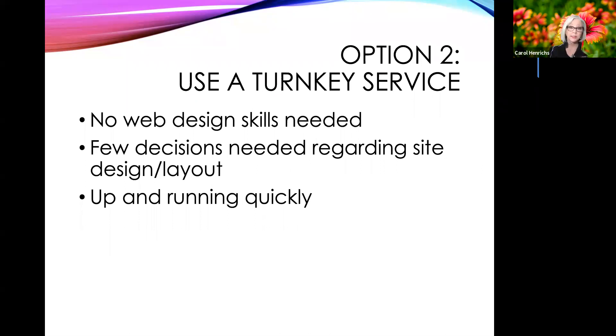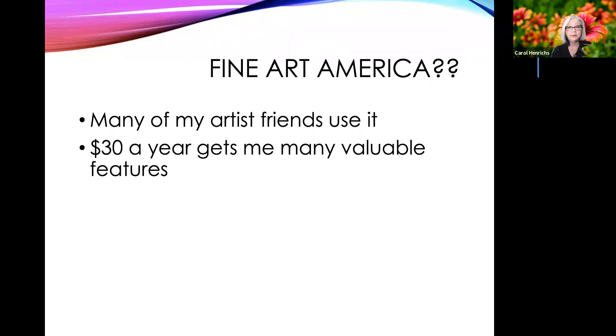Option two is to use a turnkey service — something that is already set up. All you have to do is upload your photos, answer a few questions, and you've got your website. Usually there are no web design skills needed, and you don't have to make many decisions regarding site design or layout. You can get them up and running pretty quickly. That brings us to Fine Art America. Many of my artist friends already use it, so I know it's well accepted by the artist community. The free version lets you do quite a bit, and even at $30 a year for the premier subscription, I think it's quite a bargain.